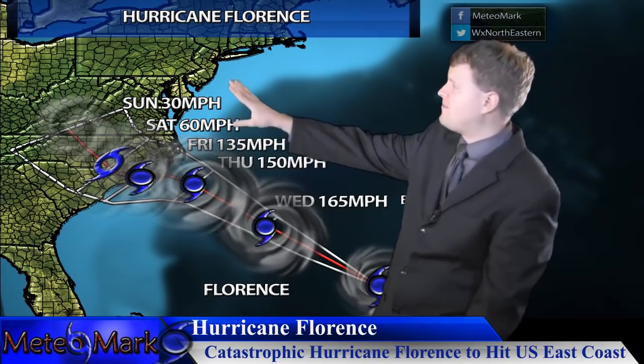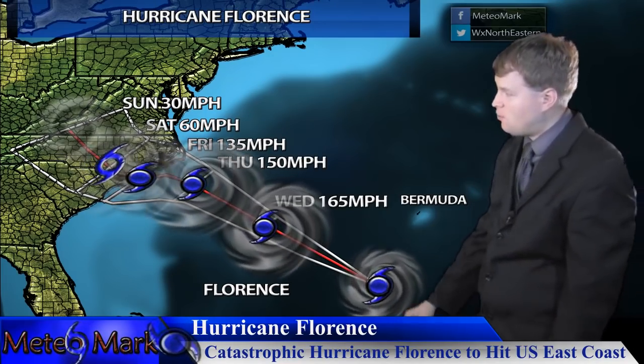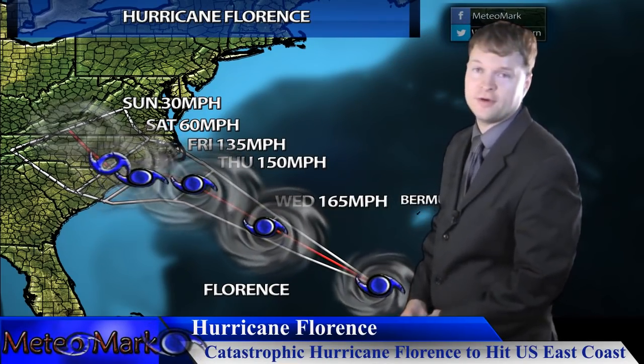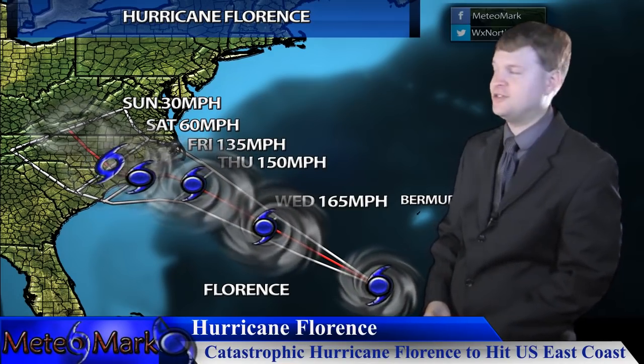If you're in South Carolina, North Carolina, Virginia, or even inland — even in parts of Pennsylvania and New York State — you're going to want to continue to watch this system, because it could potentially and will likely cause major inland freshwater flooding on the order of 15 to 25 inches, locally higher in the 30 to 35 inch range.